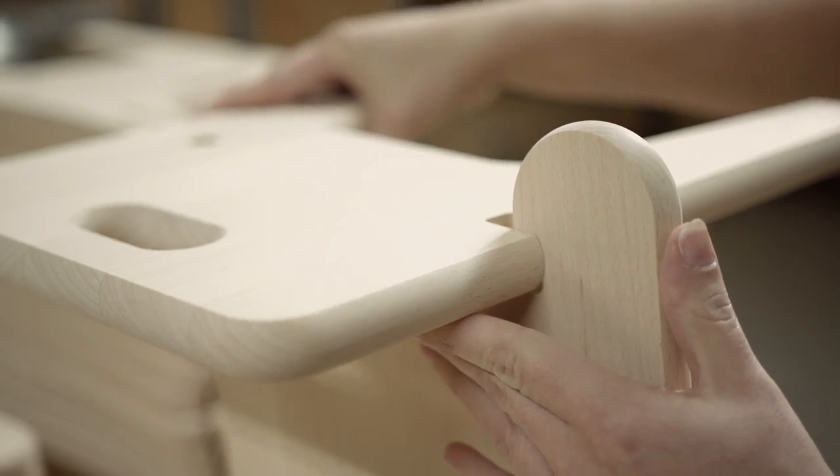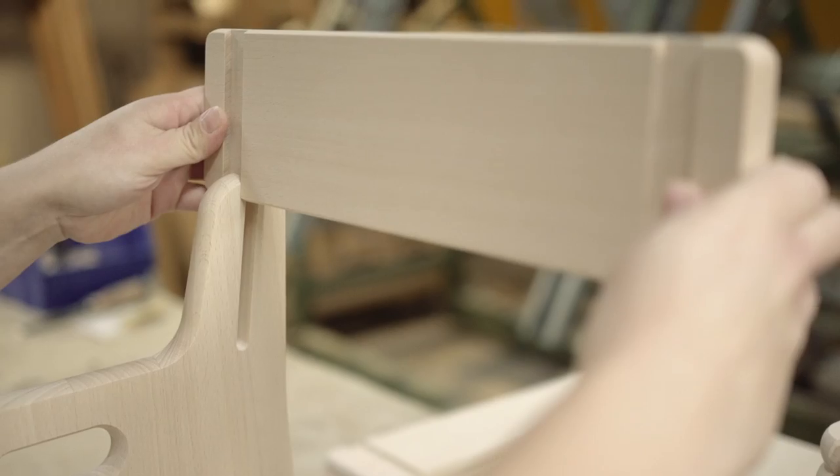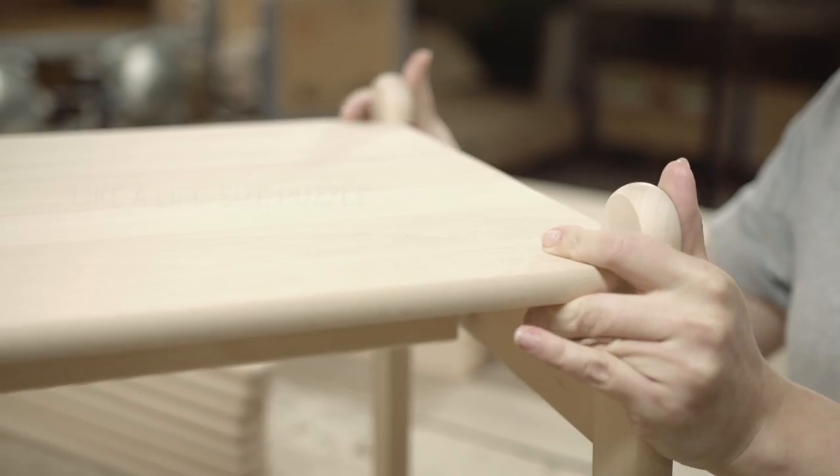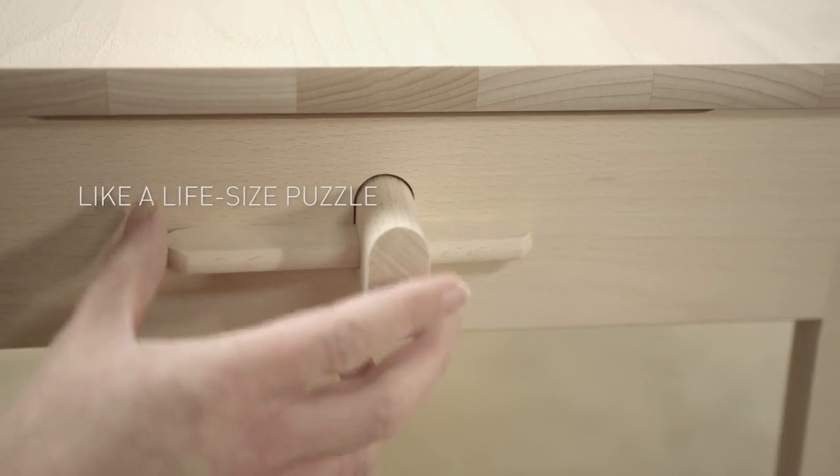Both the table and chair double as toys, as all components can be taken apart and put back together time and time again — like a life-size puzzle — all without the use of tools.